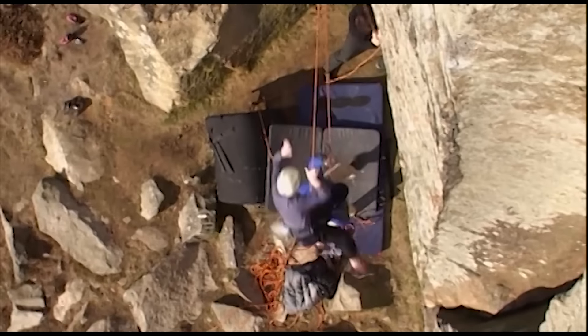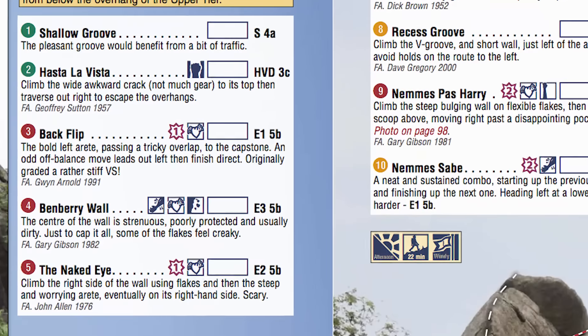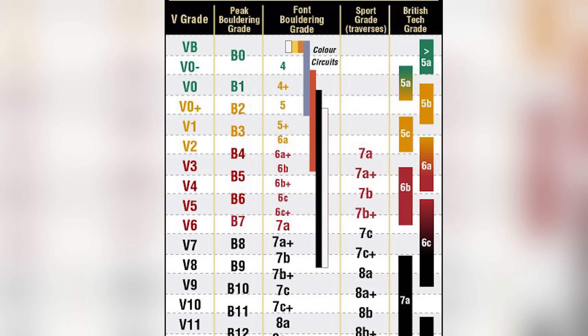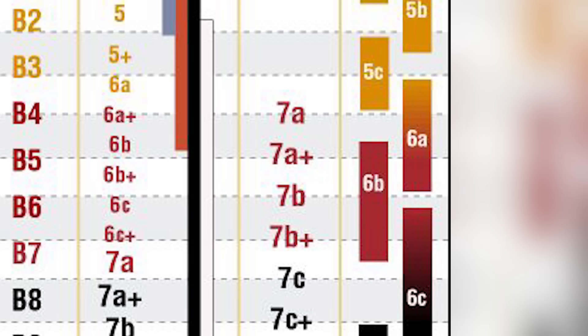Usually, the higher up the scale of seriousness you get, the more potential there is for groundfalls, runouts, or terrible gear. The technical climbing difficulties are numbers like the sport system, but they're harder — so an English 6B grade is going to be equivalent to roughly a 7A or 7B plus French sport climbing grade. By combining these two numbers, you can work out what route you're getting into. Something like a Severe 4A is going to be pretty easy with very good gear, whereas an E4 6B is going to be hard moves with dodgy gear or big runouts.